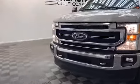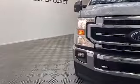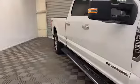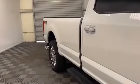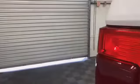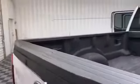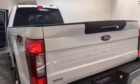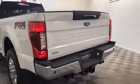Brand new to our inventory here at Tamron Gulf Coast, we have this beautiful 2020 Ford F-350 SD Lariat truck. This F-350 Super Duty comes with automatic halogen headlamps, rear step bumper, trailer sway control, and rear backup camera.